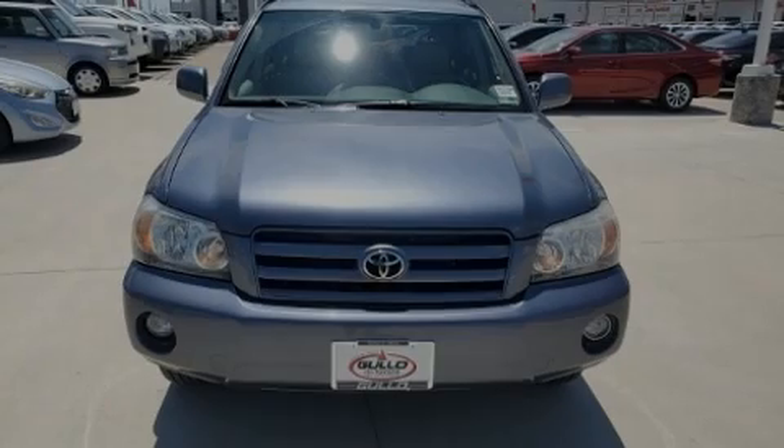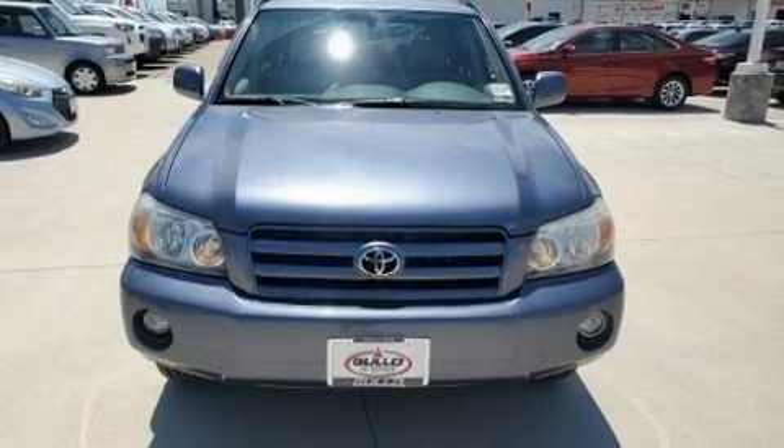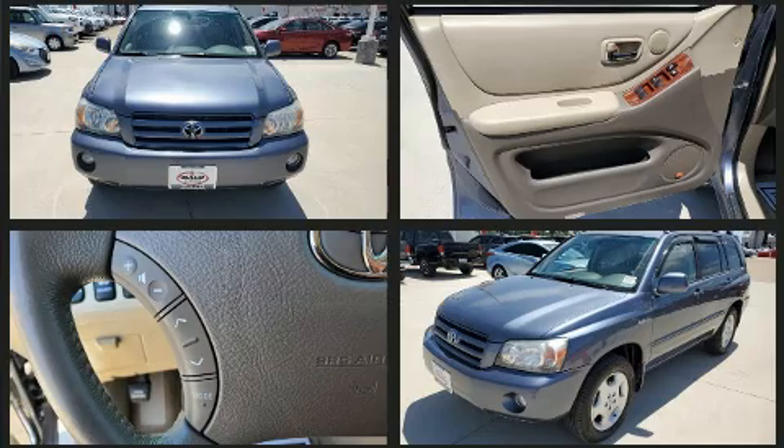Outstanding design defines the 2005 Toyota Highlander. It features an automatic transmission, all-wheel drive, and a 3.3-liter six-cylinder engine.